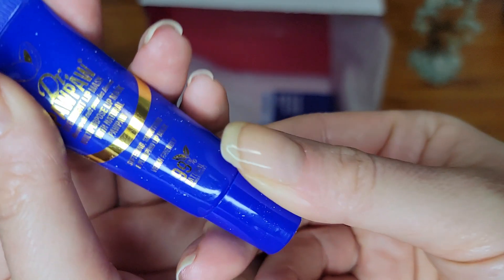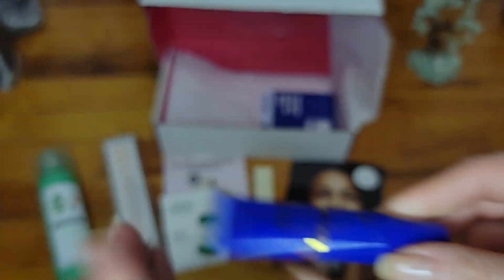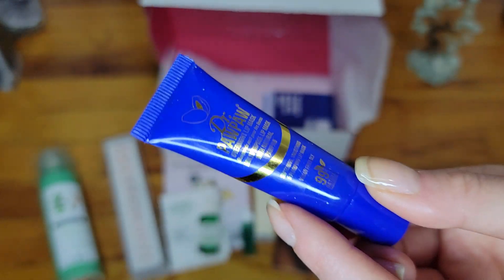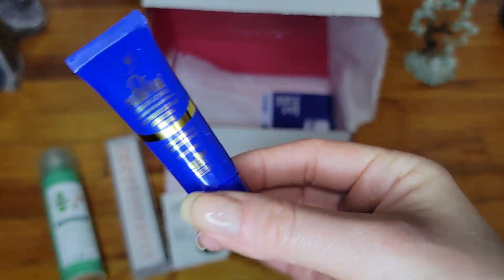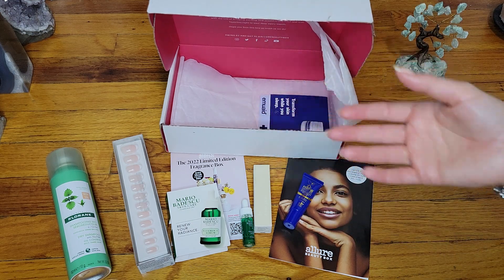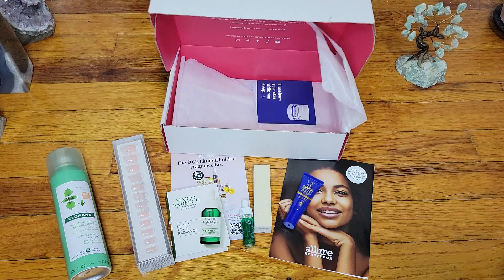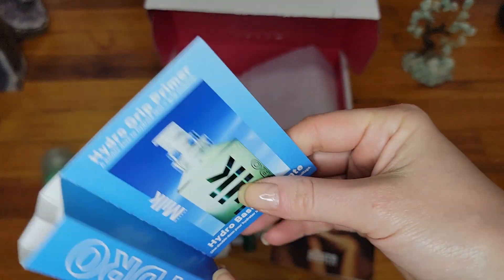The next item is a lip mask — Dr. PawPaw. I'll take a lip mask, but I'm not very excited about Dr. PawPaw. It is sealed so I don't want to open it. I tried another PawPaw product — the red tube — and everybody was hyping it up, so I tried it because it's a lip balm and it's nude and supposed to be good for you. I just wasn't excited about it at all; it didn't do anything for me.